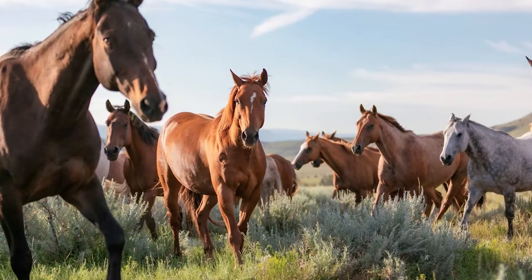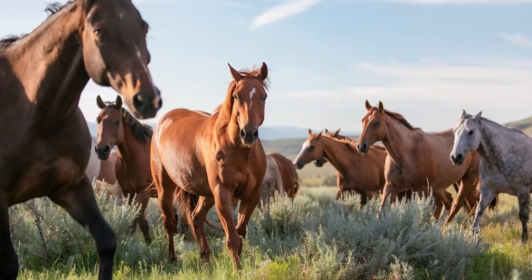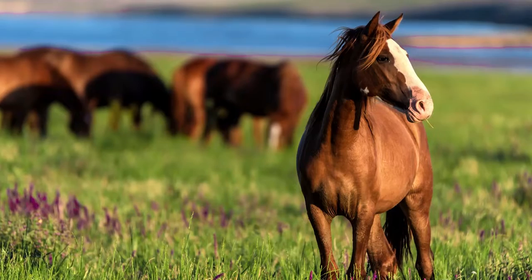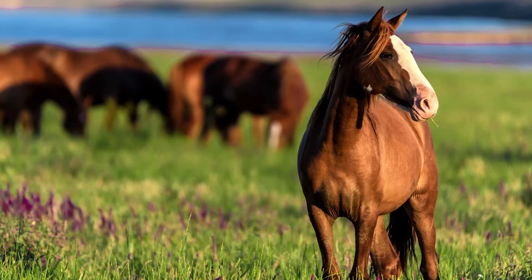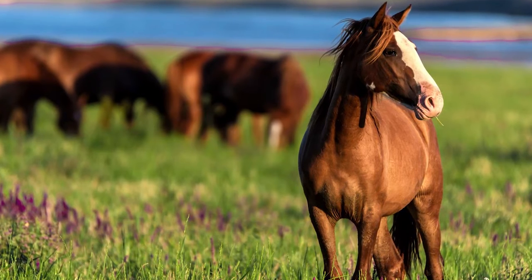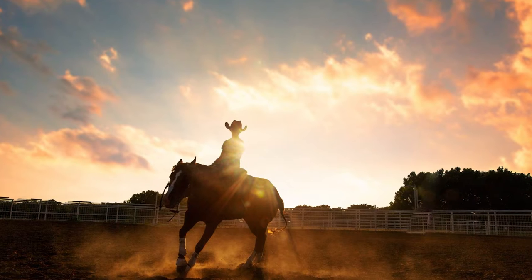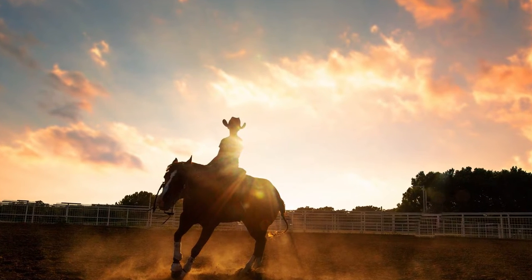Horses are some of the most majestic creatures on planet Earth — an enduring symbol of freedom. Horses embody everything that we love about country living. Equal parts graceful and powerful, horses are the perfect partners for the fast-paced, rigorous day-to-day activities of ranch life. If you're looking to add horses to your operation or want to know more about horse breeds that could benefit your business, we've got you covered. Here are five of our top picks for the best horses to add to your ranch.